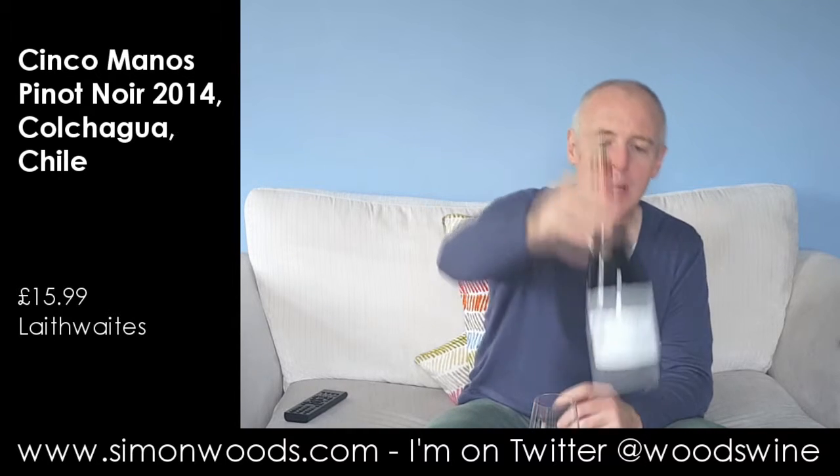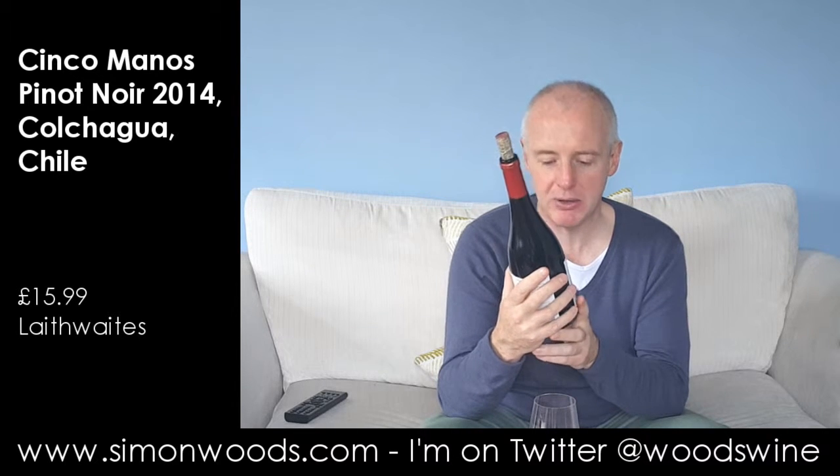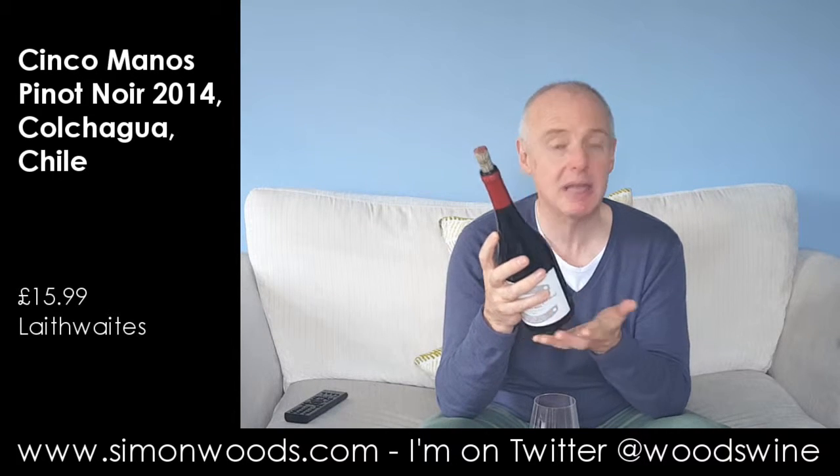Hi there, Simon from SimonWoodsEd.com. I have a wine today that's all the way from Chile, from the Colchagua Valley — a Pinot Noir Cinco Manos, a Pinot Noir Val de Colchagua, made for Latheweights by Casa Silva.